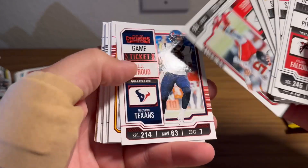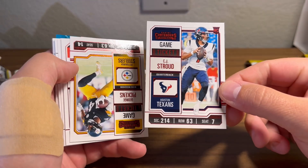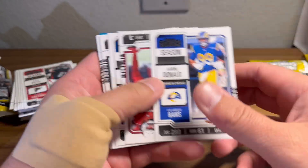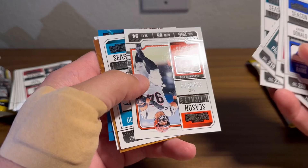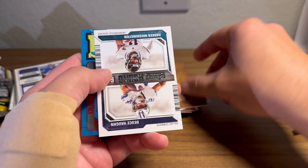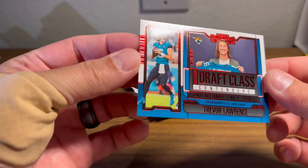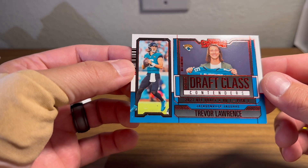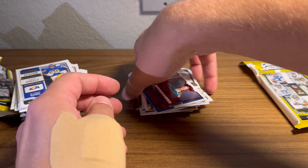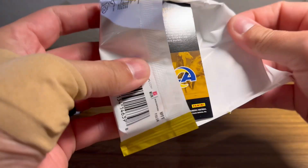This looks like the same pack we opened — these are all the same guys. Oh, there's a Red Stroud. Red CJ Stroud, wasn't expecting a rookie in those. Pickens, Watson, Godwin, game ticket bronze. Donald, Baker, Levis, Jordan Love, Jalen Hurts, Sam Hubbard, Tua. We've got another Will Levis base Rookie Stallions. Parker, Washington, Deuce Vaughn, and Trevor Lawrence draft class contenders — class of 2021, first overall pick. So the Stroud Red — I'm guessing that's probably a $10 to $15 card. We'll check that one out later.